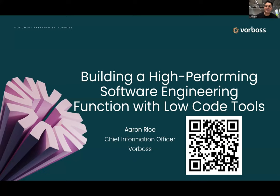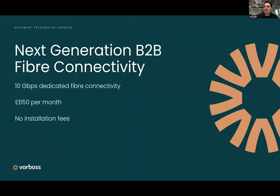Thank you for joining me everyone. My name is Aaron Rice and I'm the Chief Information Officer at Vorbos. I'm going to be talking with you today about how we built a high-performing software engineering function using low-code tools.